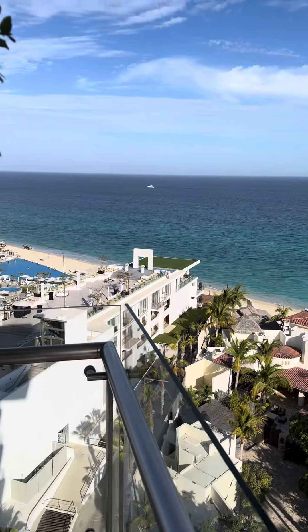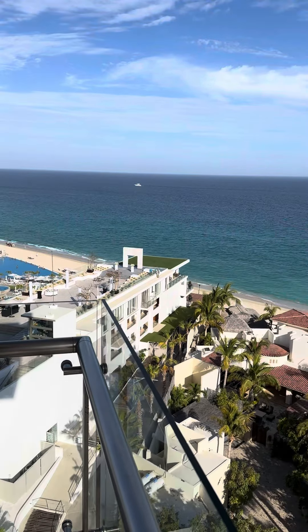And that does it for the tour of room 1054 here at LeBlanc in Cabo San Lucas.